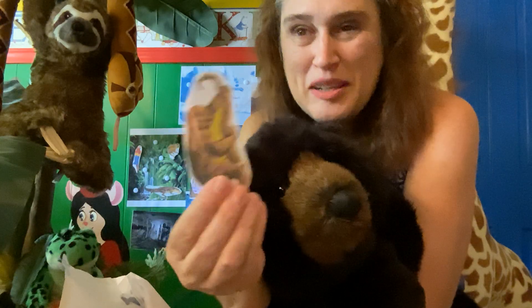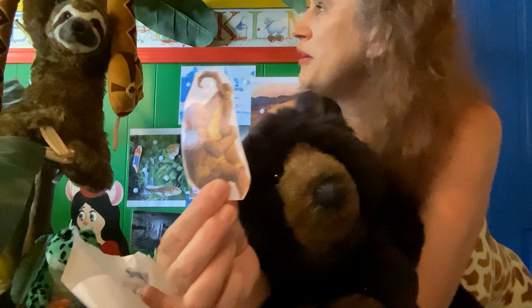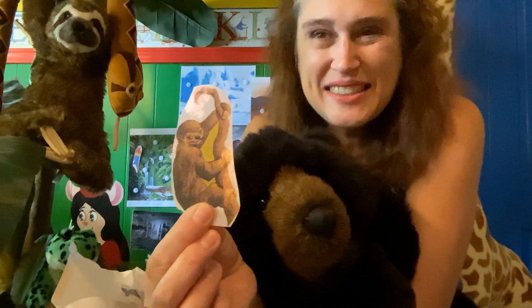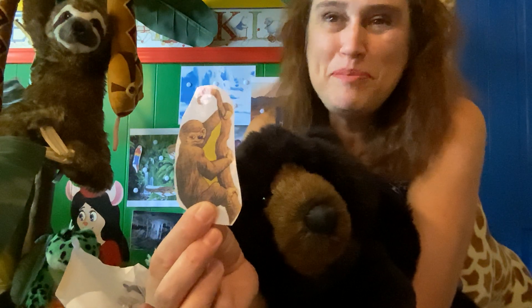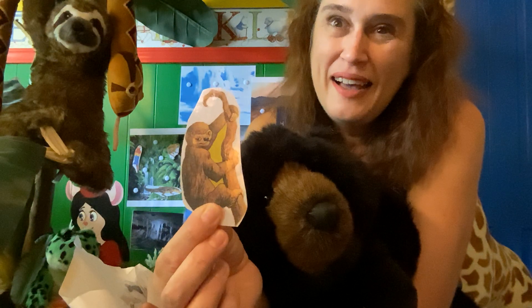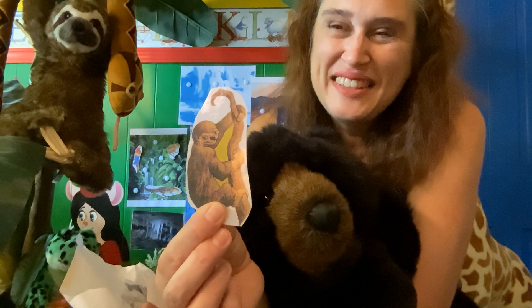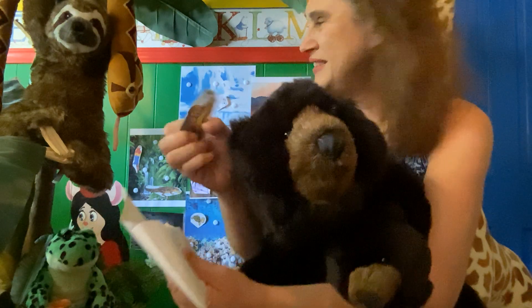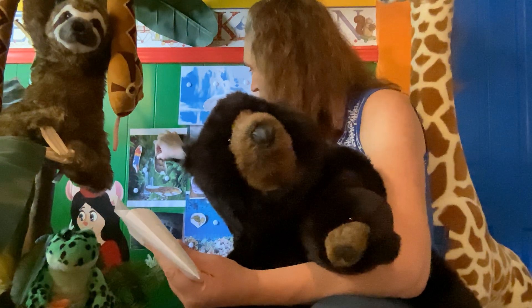What about this guy? Mr. Sloth — yes, we're talking about you up there. Where do you think he lives? Time's up — that's right, he lives in the rainforest in the trees.